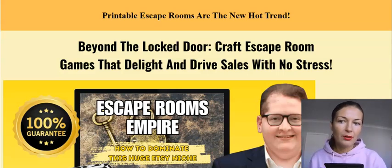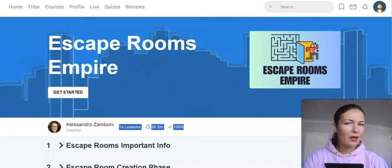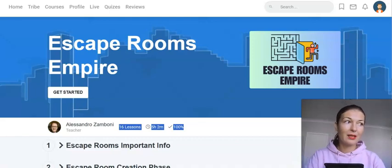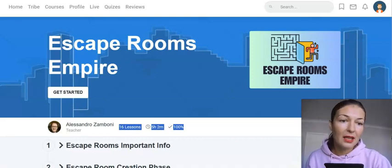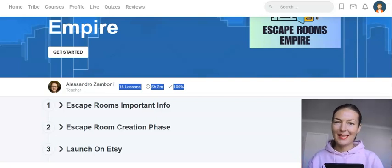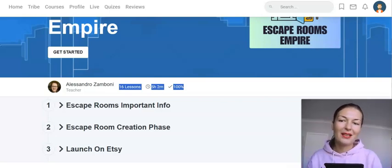He shows his results — there are case studies in this training course as well, his own results from selling stuff on Etsy. The newest thing he's exploring and experimenting with is selling escape rooms, and in this in-depth training course he will show you how to create them step by step. It was a new sort of thing to me — I had heard about it but didn't have in-depth knowledge.